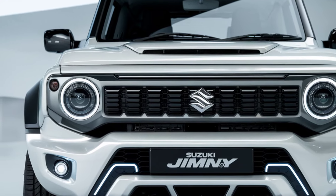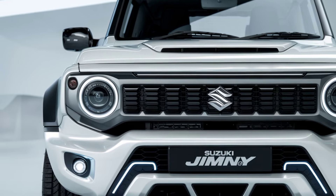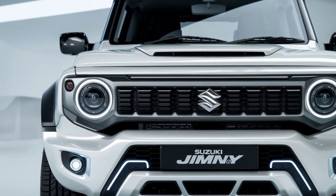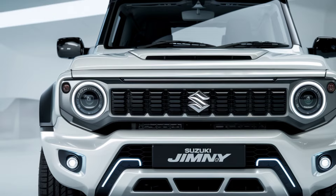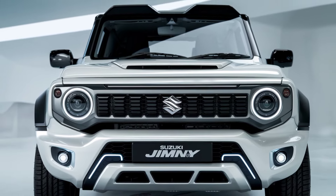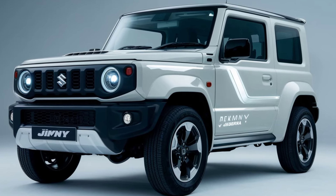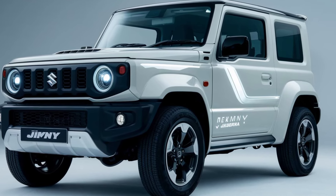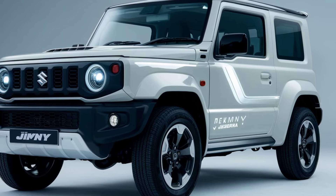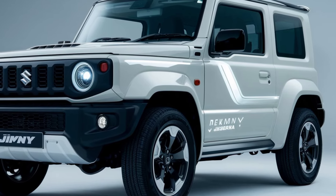Overall, the 2025 Suzuki Jimny Sierra is a unique offering in the market, especially appealing to those who need a compact, capable off-roader. It stands out for its combination of classic design, modern features, and genuine off-road performance. While it may not offer the same level of luxury or space as larger SUVs, its charm lies in its practicality, durability, and fun-to-drive nature both on and off the road.